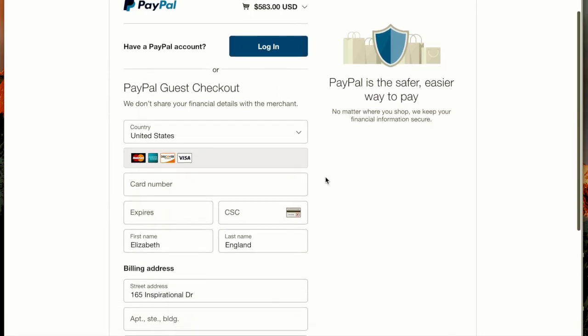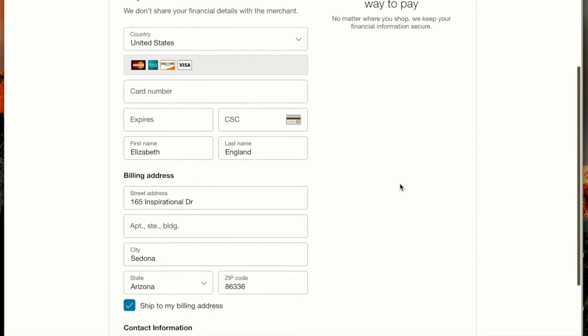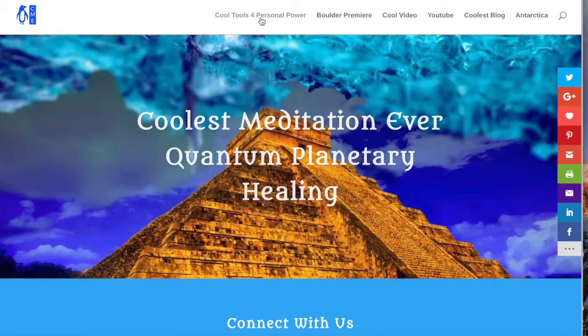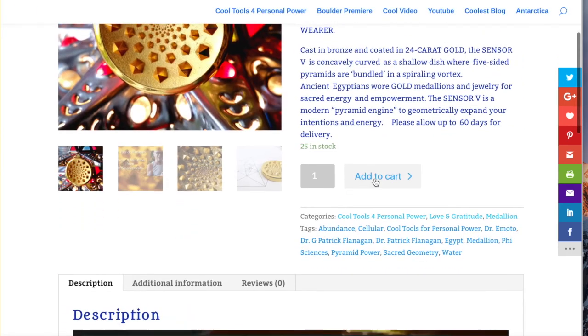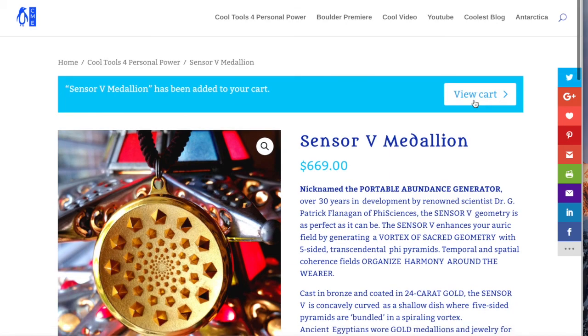If I don't want to use my PayPal account, I can use the PayPal Guest Checkout. You can purchase anything on the website with PayPal Guest Checkout — just go through all of the steps, proceed to PayPal, and then use the Guest Checkout. That's how you can purchase anything from the Coolest Meditation Ever website using either PayPal Guest Checkout or your own PayPal account. Thanks so much!